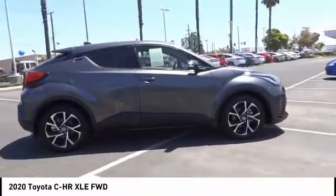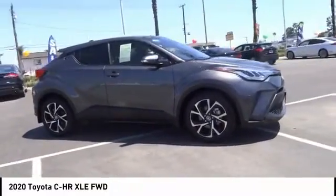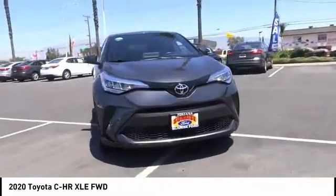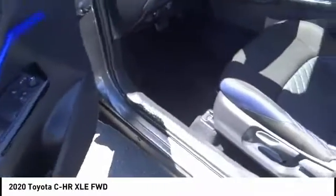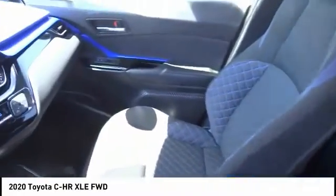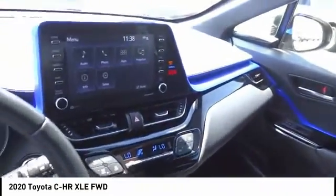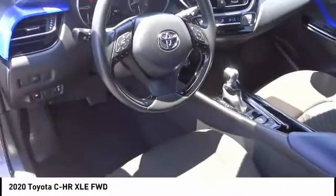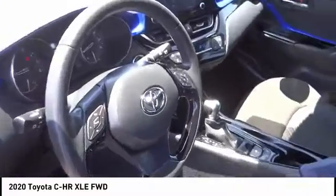This vehicle has less than 8,000 miles. Here are some of this vehicle's great options: backup camera, anti-lock brakes, driver airbag, air conditioning, alloy wheels, cruise control, power windows, power locks, rear wiper, power mirrors. This beauty will make even your house keys jealous — drive it today!